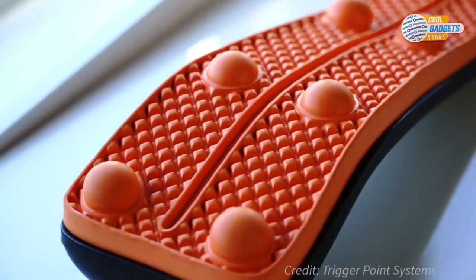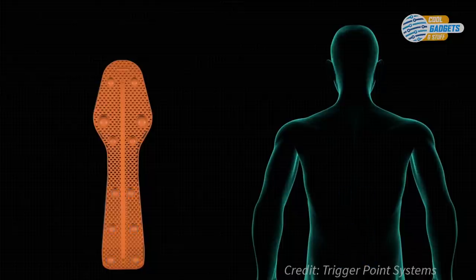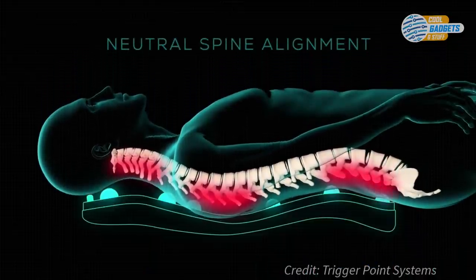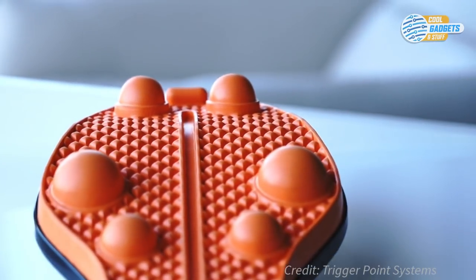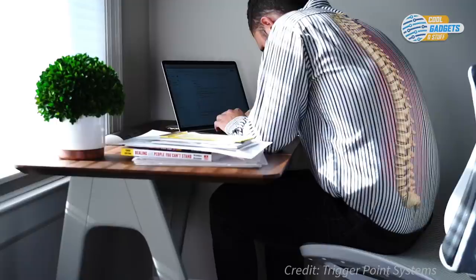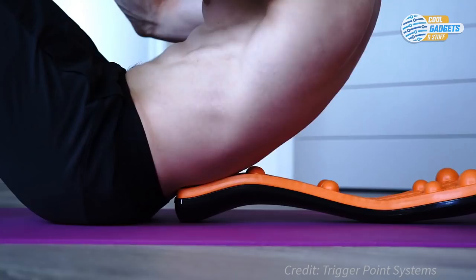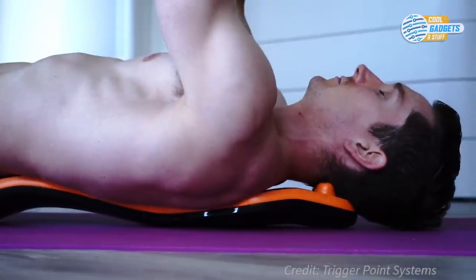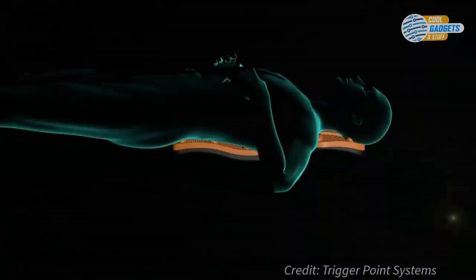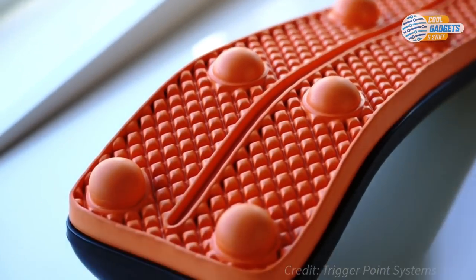The knobs on the TPR help you target pressure on specific areas of trouble. The top two knobs work to target pressure points in the neck, often correlated with the many hours spent looking at our devices and sitting poorly. The second group of four knobs targets pressure points in the shoulders and upper back, correlated with hunching over, desk work, improper form while working out, or carrying heavy items around. The last group of six knobs targets pressure points in the lower back, commonly associated with poor posture, frequent bending over, and heavy lifting. For $49, you can join over 8,000 other people that have backed this campaign so far.